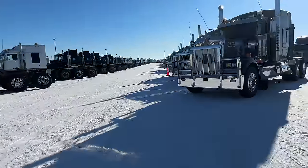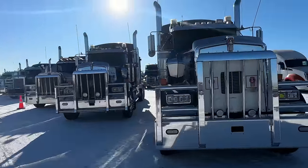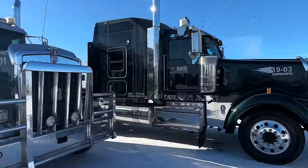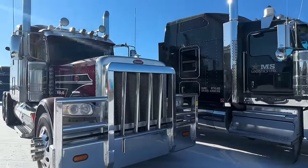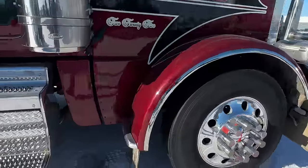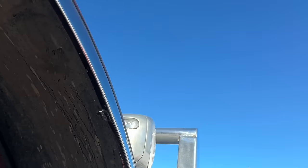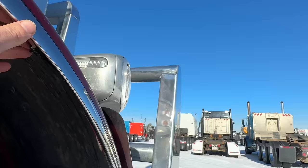My main reason for coming out today — if you're a fan of the channel, you know I just love old trucks. But my main reason for coming out today is... MS Logistics has got a whole bunch of these. A little birdie told me that there are some Oshkosh trucks here. Beautiful, beautiful graphics on this one.